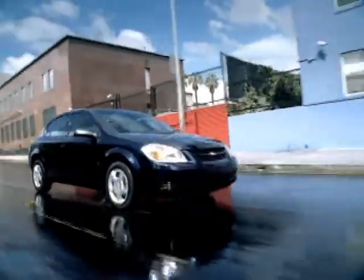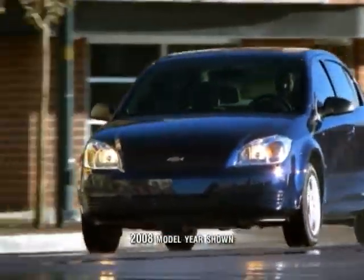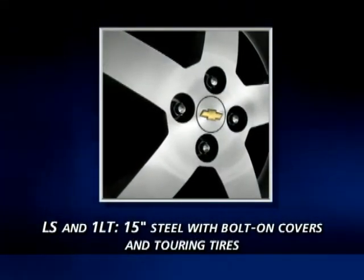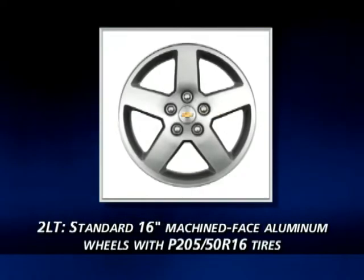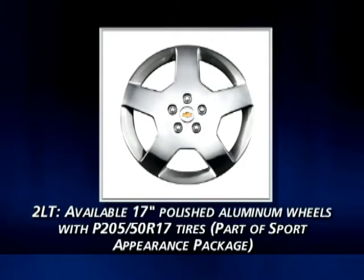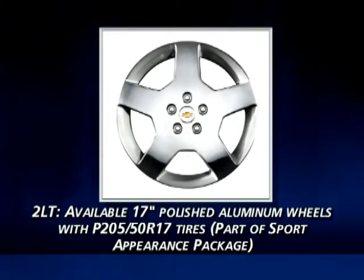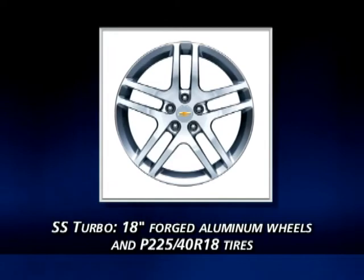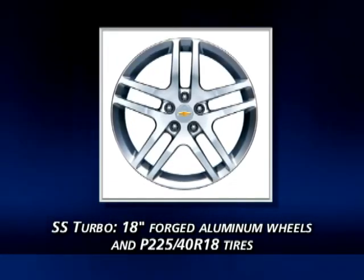Specific wheel and tire combinations contribute to each Cobalt's distinctive curb appeal and handling characteristics. LS and 1LT models are equipped with attractive 15-inch steel wheels with bolt-on wheel covers. 2LT models feature standard 16-inch machined-face aluminum wheels and offer available 17-inch polished aluminum wheels as part of the Sport Appearance Package. SS Turbo coupe and sedan models are equipped with standard 18-inch forged aluminum wheels with performance tires.